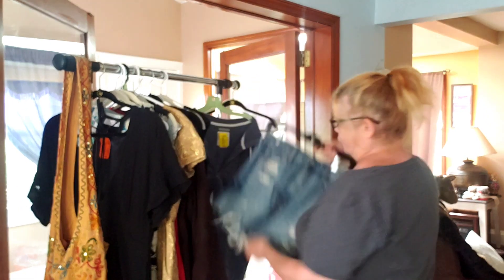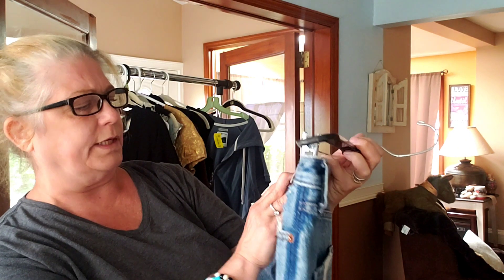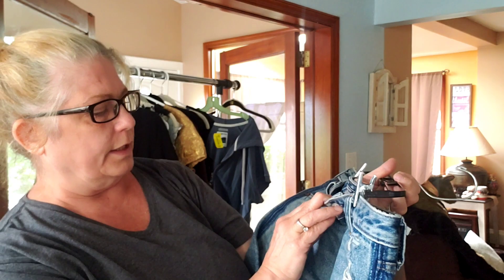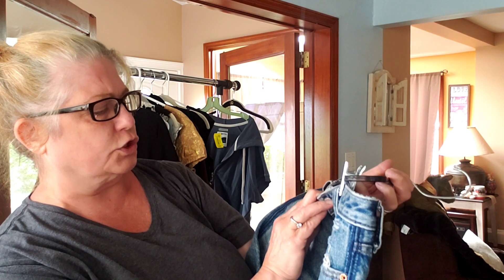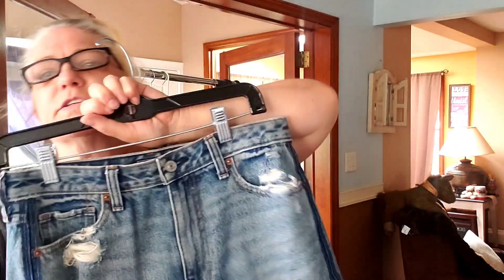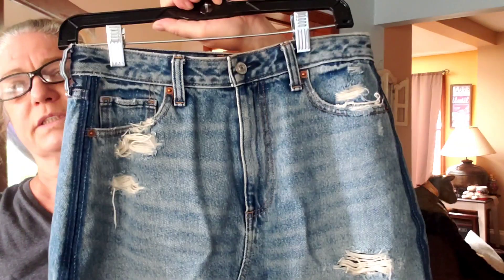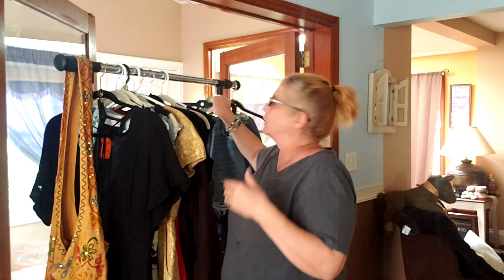I picked up this skirt - all their skirts are usually $3.98. This is Abercrombie and Fitch, size 28 or 6. It is the Zoe natural high-rise vintage A-line skirt, distressed. Real cute. Love this skirt - if I could fit into it I would definitely wear it. I really like denim skirts. So probably two bucks for that.